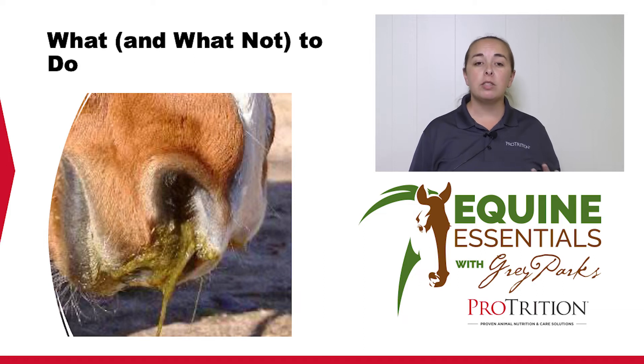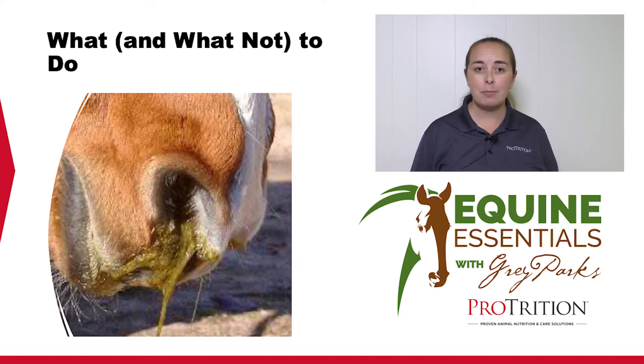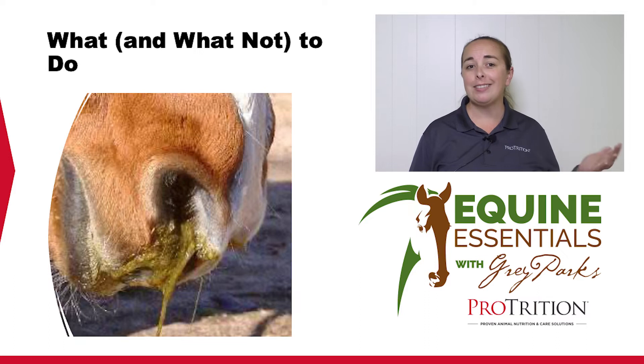A lot of horses will resolve a choke on their own. In fact, I think a lot more horses probably have mild chokes that we don't ever see because they resolve them so quickly. But when a horse is choking, you might see the horse coughing, gagging, or getting really distressed. I've seen them actually roll as if they were colicking, just because they're a little panicked by the feeling of choking. Or they may be standing quietly and depressed in their stall, which is actually the better scenario.